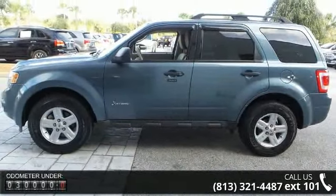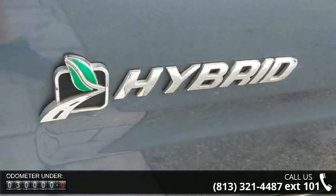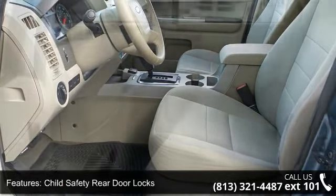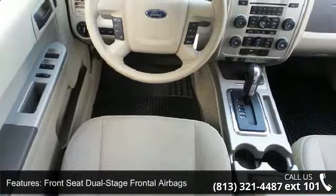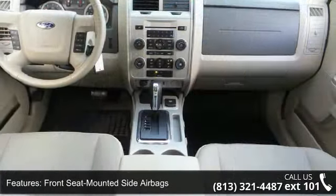Some of the top features included with this vehicle are Child Safety Rear Door Locks, Front Passenger Sensing System, Front Seat Dual Stage Frontal Airbags, Front Seat Mounted Side Airbags, Latch Child Safety Seat Anchors, Securialock Passive Anti-Theft System, Four Speaker Audio System, Six Way Power Driver Seat, Air Conditioning and Auto Dimming Interior Rear View Mirror.